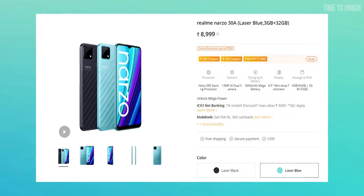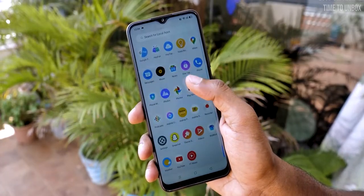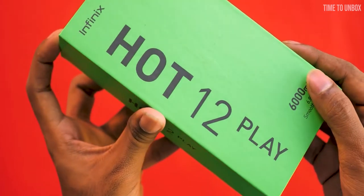The 3/32GB variant is priced at ₹8,999. Overall, if you are looking for a smartphone with a good processor, decent display, and good battery life, then the Realme Narzo 30A would be a great option for you.